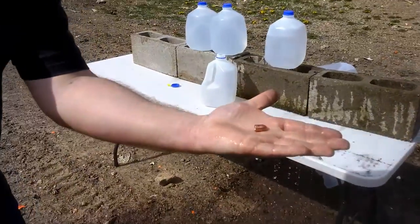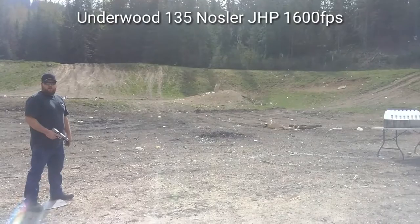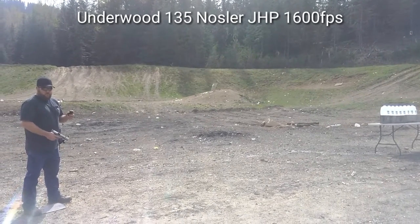There it is. You can barely even tell it's been fired. Next up is the Nosler Jacketed Hollow Point, 135 grains at 1600 feet per second.